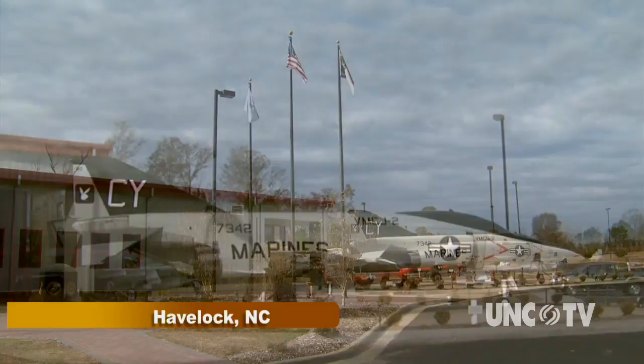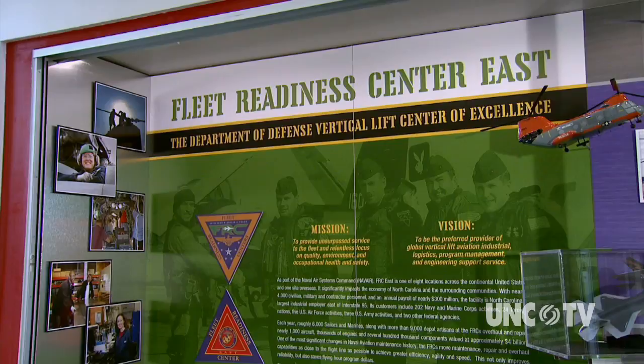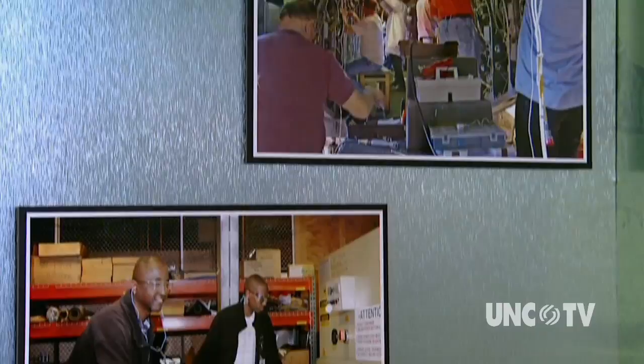At Havelock's Tourist and Events Center, it's evident before you enter the building that the history of this area is closely tied to the Marine Corps Air Station Cherry Point. Before the late 40s, Havelock was really only a crossroad — about 100 people is all that lived in the area. Cherry Point contributes a little over $2 billion into the economy of our four-county area. It employs about 3,500 civilian employees, the largest single source of civilian employment east of I-95.